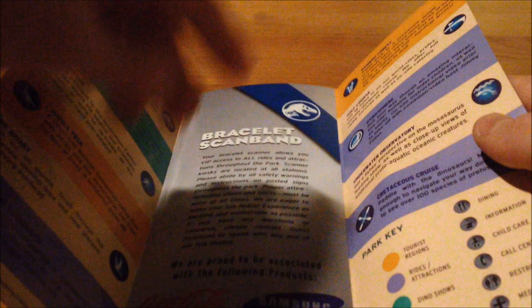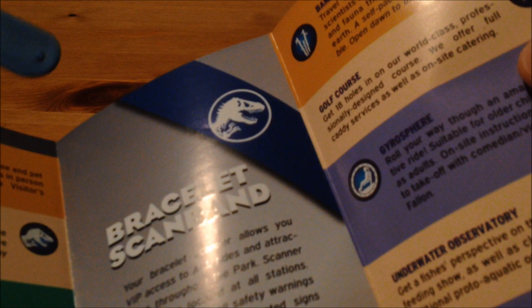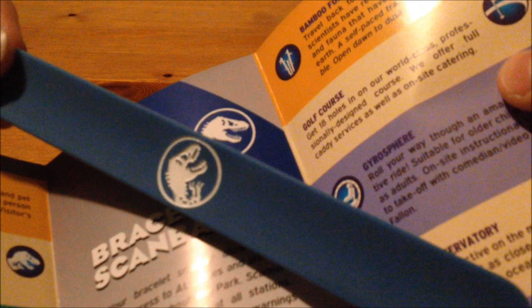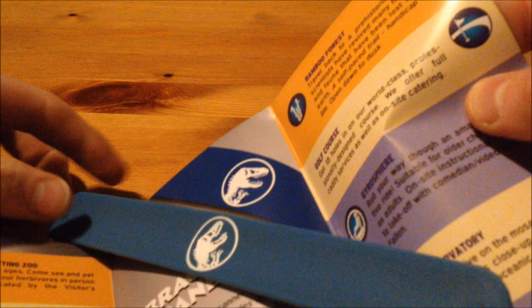Opening up the brochure, here we have a page about some information about the wristbands — the scan bands. If you want to read it, go ahead and pause. Here we have a nice scan band image on the paper. Funny enough, I actually have another replica of the scan band, which has been reviewed on the channel for the entire set as well. If you want to go ahead and see that, the link is in the description down below.